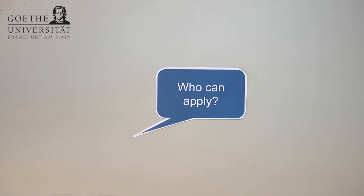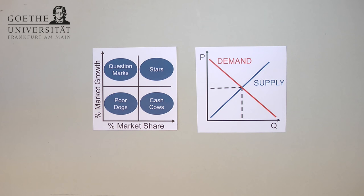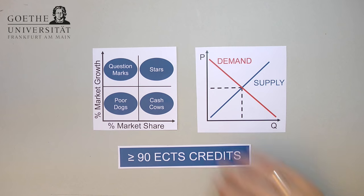Who can apply for the master's program? You can apply if you have graduated from an undergraduate program in business administration or economics, or if you have studied the program with at least 90 ECTS credits in these fields. This represents the workload of roughly three semesters, and is to make sure that all applicants have solid knowledge of business administration and are able to successfully study the master's program.